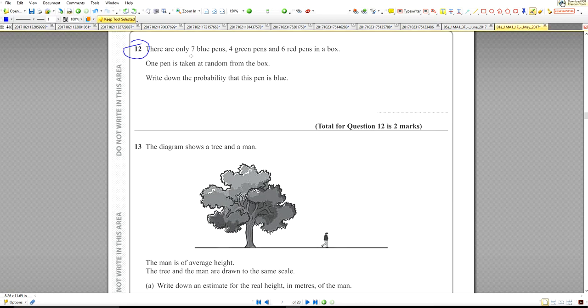Question number 12. There are only 7 blue, 4 green, and 6 red pens in the box. One pen is taken out of the box. What's the probability of it being blue?